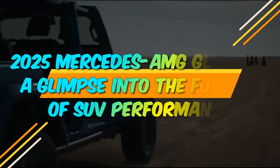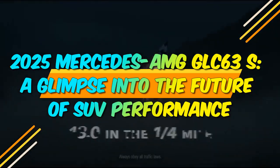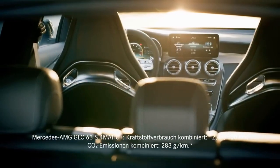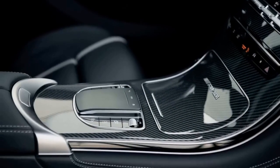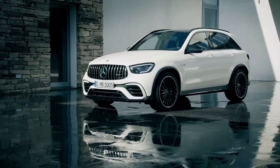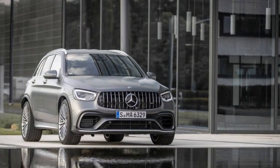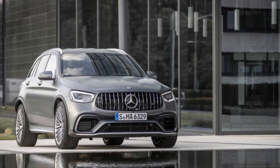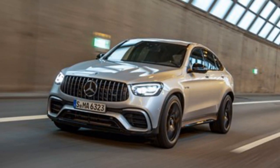2025 Mercedes-AMG GLC 63 S — A Glimpse Into The Future Of SUV Performance. In the world of high-performance SUVs, the Mercedes-AMG GLC 63 S has always been a name that commands attention. With the upcoming 2025 model, Mercedes-AMG promises to elevate this performance SUV to new heights, offering a blend of power, luxury, and innovation that sets new standards in its class.